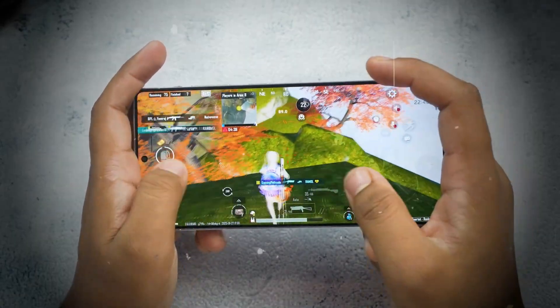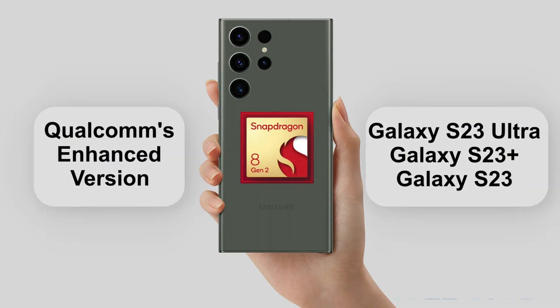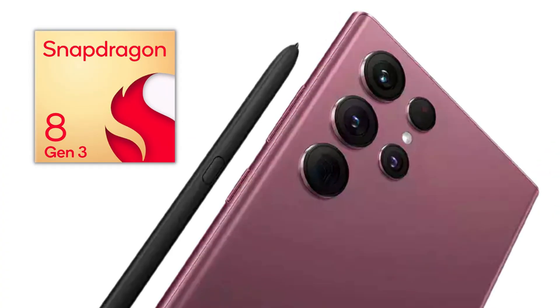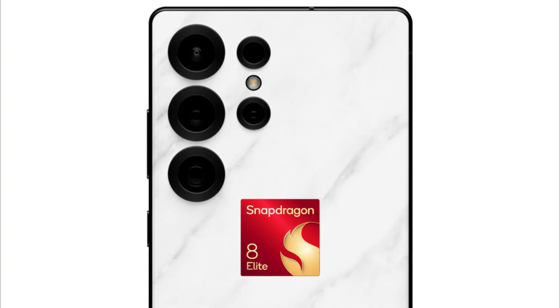This is a major shift. For the past three generations, the Ultra model has been powered exclusively by Snapdragon across all markets: Galaxy S23 Ultra with Snapdragon 8 Gen 2, Galaxy S24 Ultra with Snapdragon 8 Gen 3, and Galaxy S25 Ultra with Snapdragon 8 Elite.